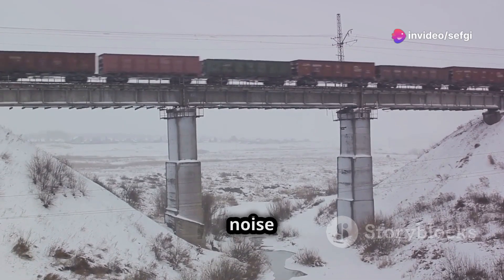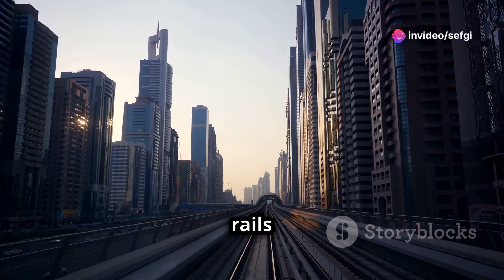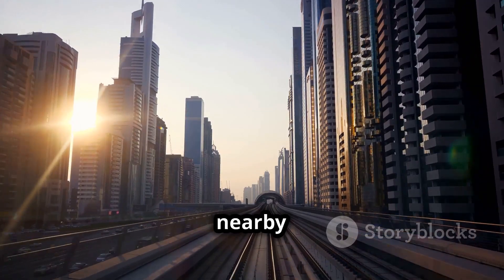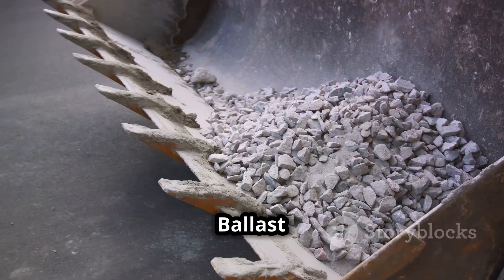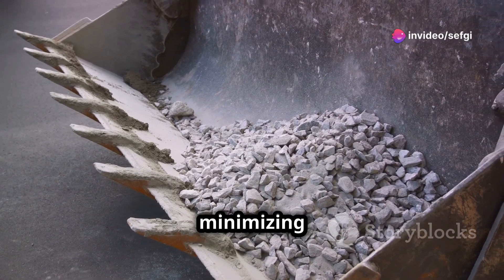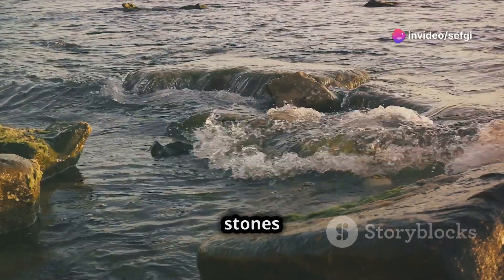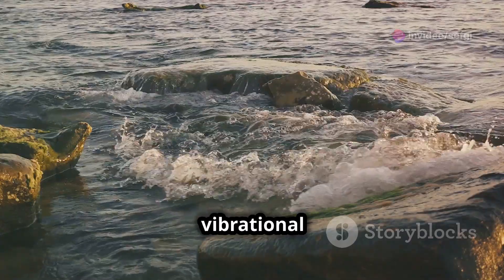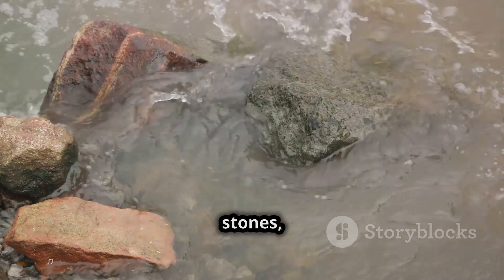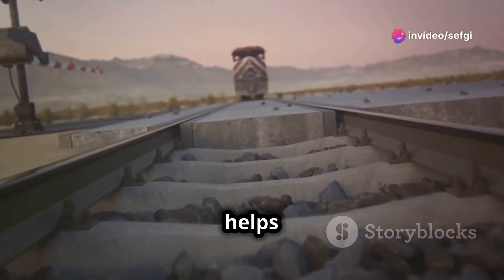Ballast plays a significant role in reducing vibration and noise generated by moving trains. The constant movement of trains over the rails creates vibrations that can travel through the ground, potentially impacting nearby buildings and residents. Ballast acts as a buffer, absorbing some of this vibrational energy and minimizing its transmission. The irregular shape and composition of ballast stones help to dissipate vibrational energy.